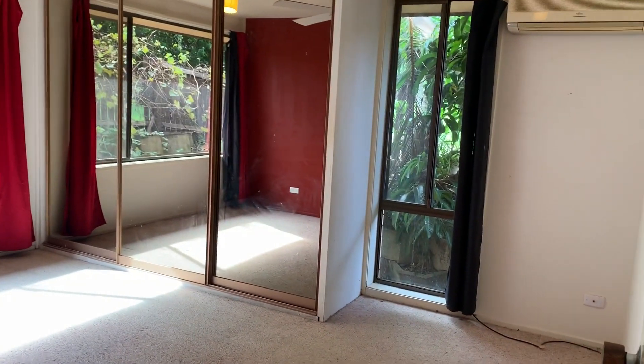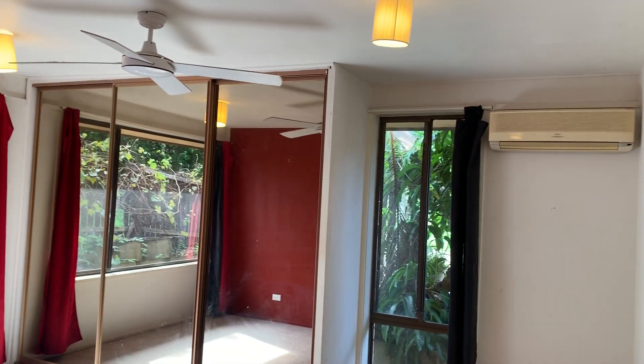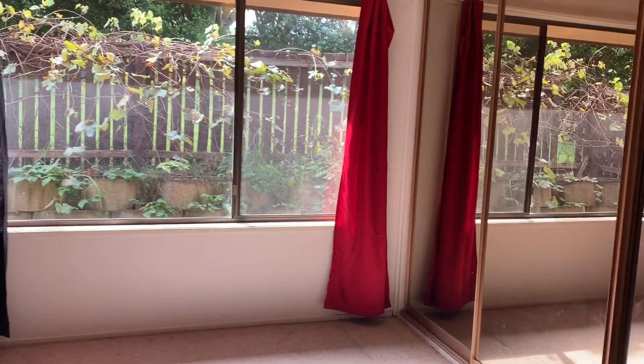To your right you have your master bedroom, which has air conditioning, fan, and built-in wardrobe. Large windows which give lots of natural light.